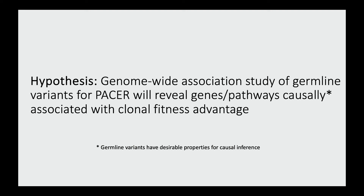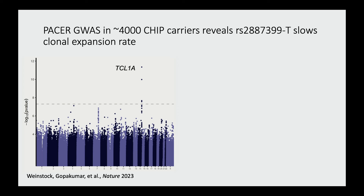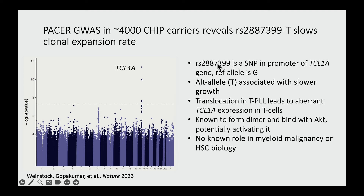Armed with this method, we wanted to do an unbiased survey of inherited genetic variation — a genome-wide association study — to identify which genes and pathways causally associate with a clonal fitness advantage. The result of that GWAS shows a single locus that reaches genome-wide significance. The lead variant is RS2887399, a single nucleotide polymorphism in the promoter of a gene called TCL1A. The reference allele is a guanine; the alternate allele is a thymine. The alternate T allele is associated with slower clone growth — if you have this T allele, your clones just don't grow as quickly.